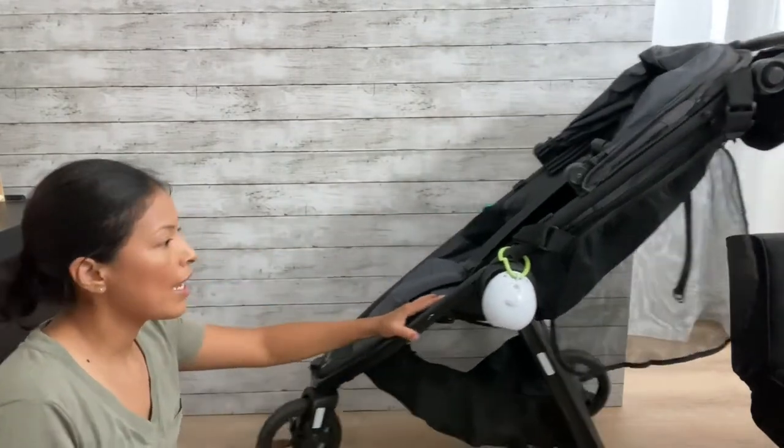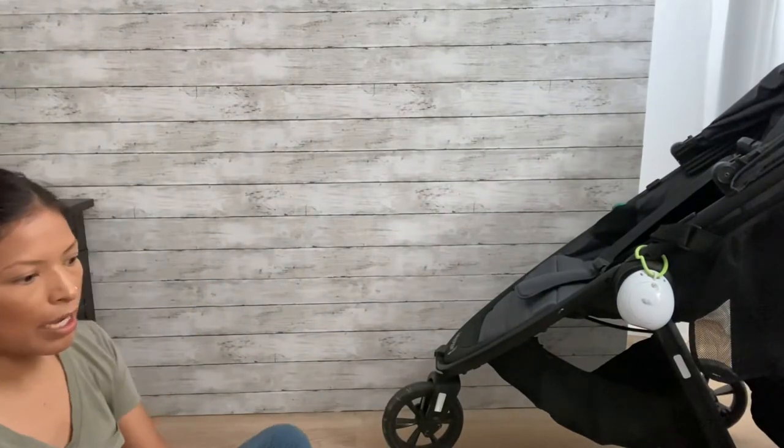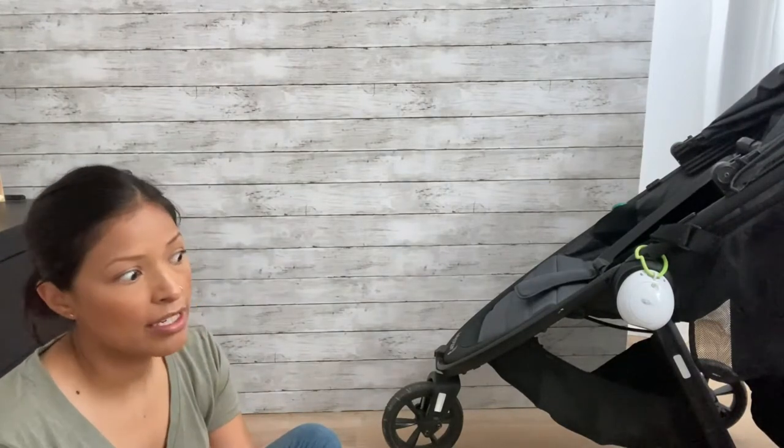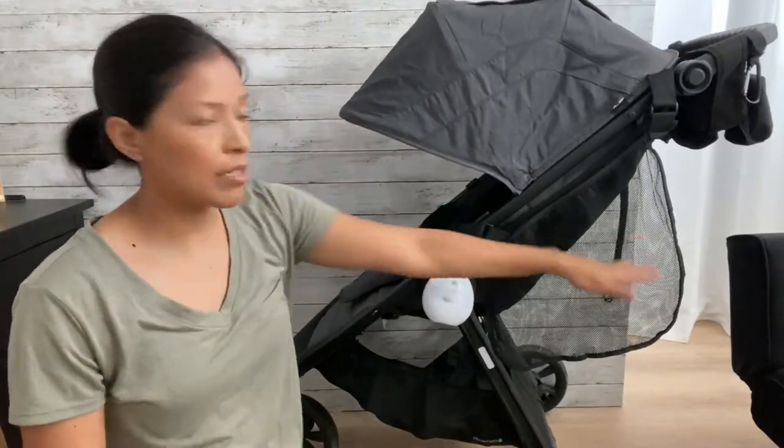Now I mainly use my stroller for the zoo, aquarium, and parks when I'm going for a long period of time and taking a lot of snacks and lunch. It has a pretty good canopy that lays completely flat. Anyway, that's the stroller I use — let me show you the next one.